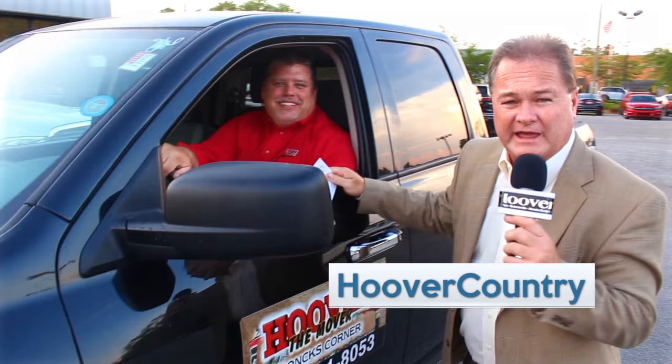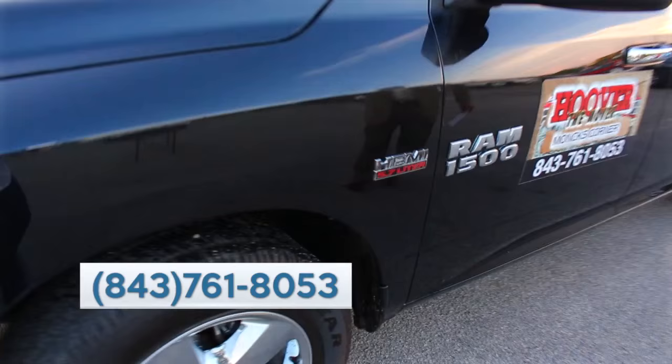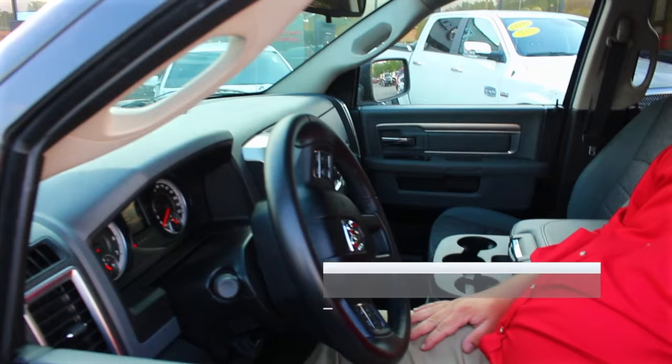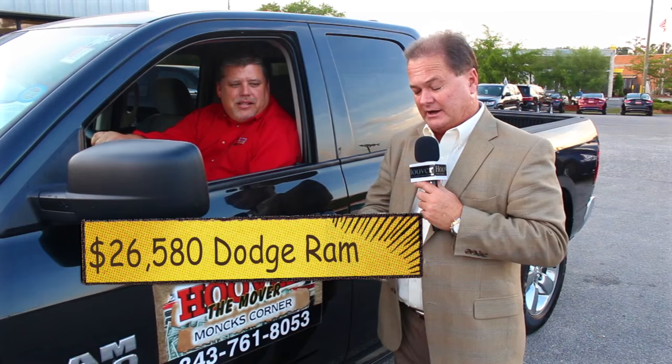Here comes our first vehicle of the show. We've got Mr. Van Hanna here, one of my sales managers. We've got a 2015 Ram 1500 with the popular 5.7 Hemi V8. It's got a fold-down console, AM/FM, steering wheel controls. It only has 27,000 miles on it — it's like brand new. This is a $34,000 truck new, priced at $26,580, and you can drive this home for $371 a month.